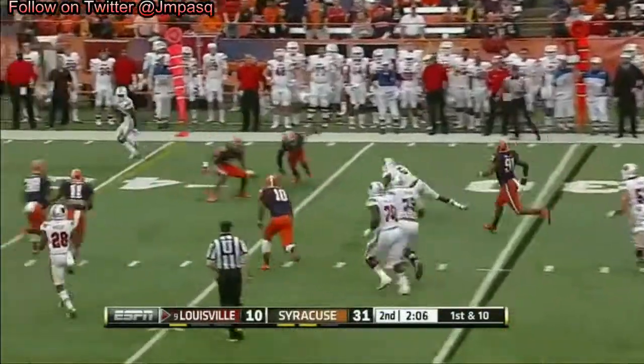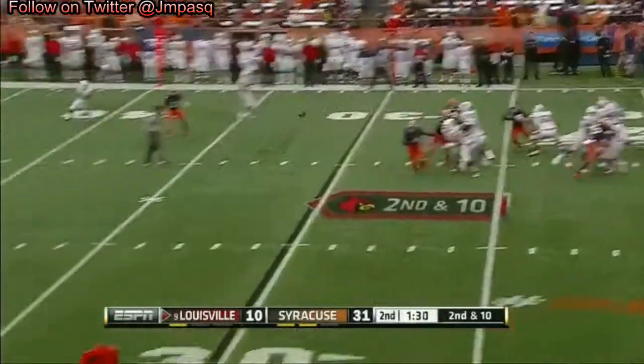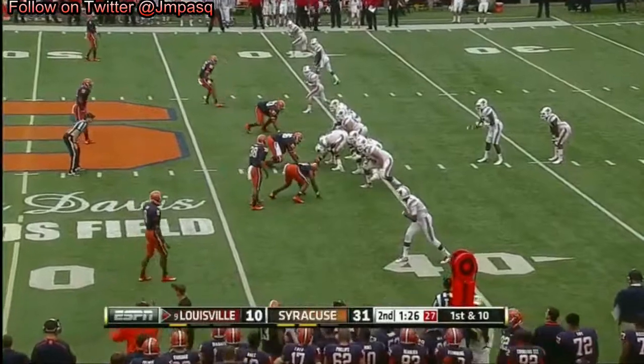Tuck it under and run — scoots out to about the 36. Long throw to Parker, and he's across the 40. They catch a little bit of momentum going into halftime.